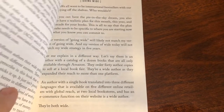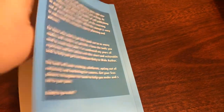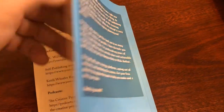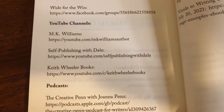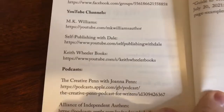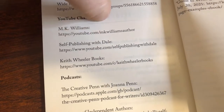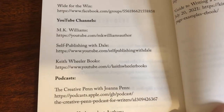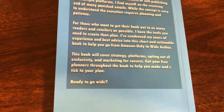I also heard a rumor — heard it through the grapevine — and it's true: under her YouTube section, she has one of my favorite YouTube channels right there — 'Self-Publishing with Dale' — how cool is that! And 'Keith Wheeler Books' is there too. That is so sweet, so cool. Super excited about that — this turned out really nice.